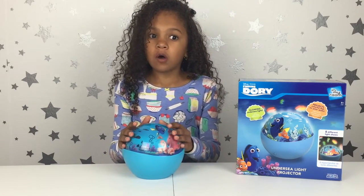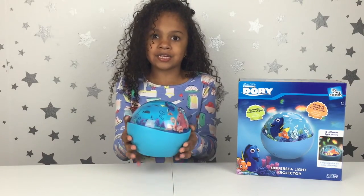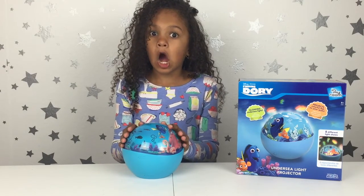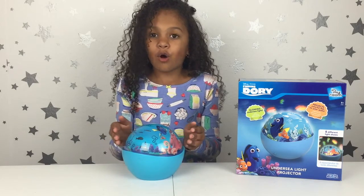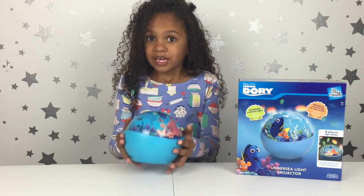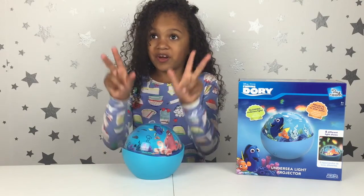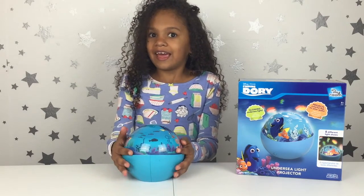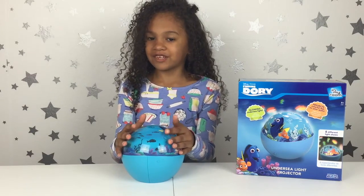Also, this is very lightweight — it is like so light. And it's also battery operated so you can take it anywhere, even in a hotel. And if you're scared of the dark in the hotel room, you can have an undersea room and it's going to be so cool. Then you have a light so you don't have to be afraid of the dark.